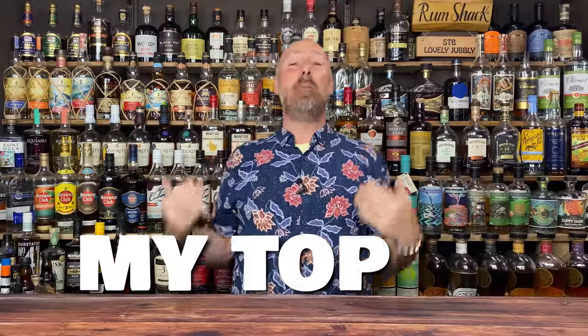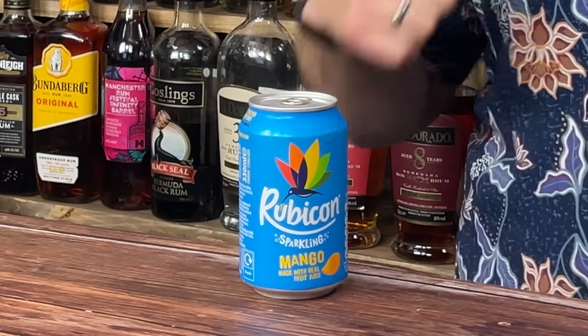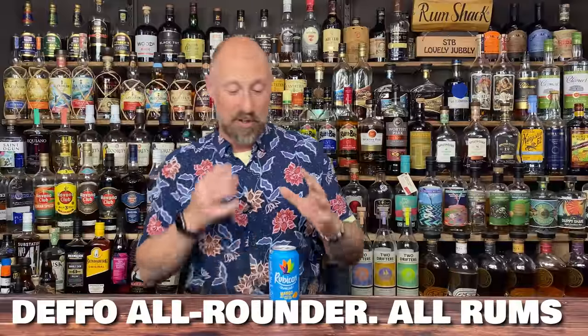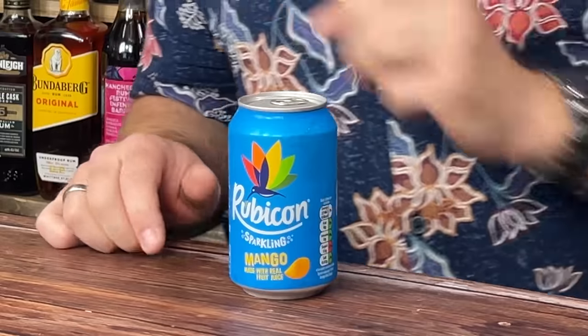Right then, here's my top 10 mixes I think you need to try. I'll try to give you some rum styles that work with each mixer. At number 10 — you've just seen the Guava and Passion Fruit from Rubicon, but the Mango pips them for me. This is an all-rounder: white rum, light rum, spiced rums, dark and black rums. It doesn't need sugar added — maybe a wedge of lime if you want. If you've got a fruity tooth, rum and fizzy sparkling mango is absolutely perfect.